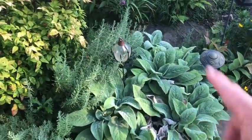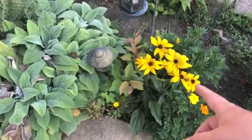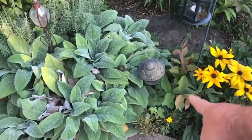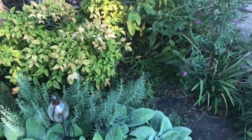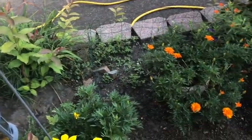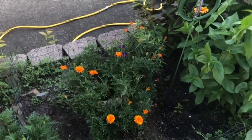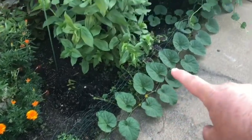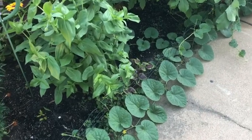Rosemary, more lamb's ear, rudbeckia — this is not a black-eyed Susan, it's a brown-eyed variety — and you can see there are some weeds growing up into it. My butterfly bush has some weeds growing down there too, a huge clump of weeds taking over this patch. This pot is looking good with the marigolds, milkweed, and purple verbena. I've got what I'm assuming is a volunteer watermelon here — or maybe a cantaloupe, I'm not sure.